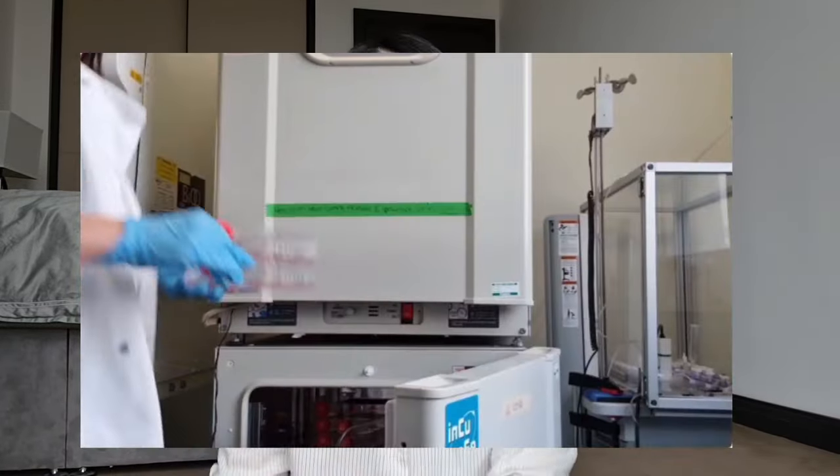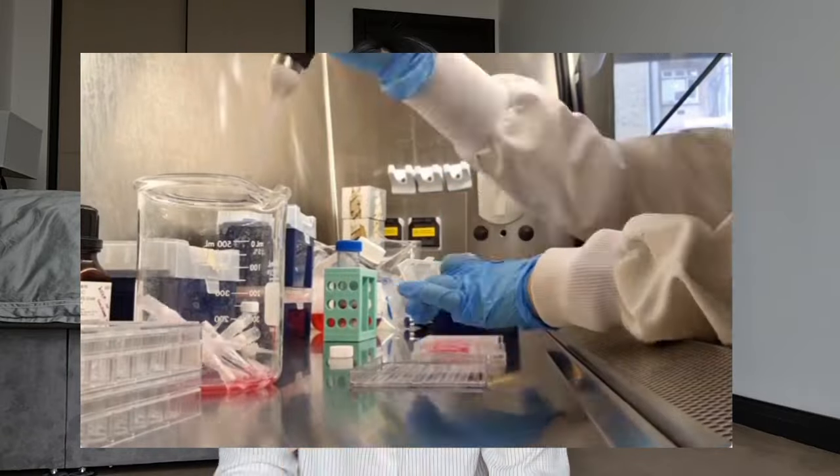Finally, we have tissue culture, which most labs would definitely do. It's essentially growing your cells and maintaining cell lines in an aseptic environment so that you can use them for your experiments.